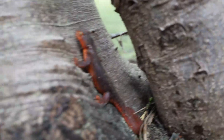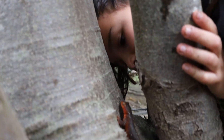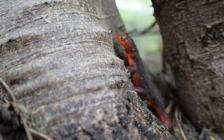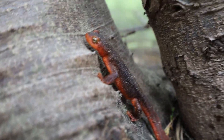It's cool because my dad found it and it looks like he has no nostrils basically. He's red on the bottom, orange and red, and on the top he's black and he has yellow eyes.